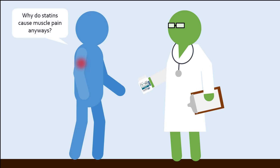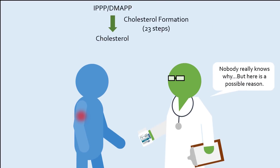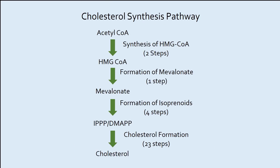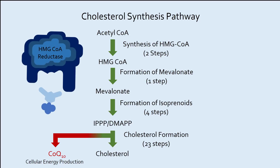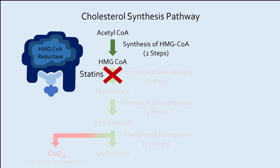Unfortunately, the mechanism of muscle damage by statins is not well understood. One possible explanation is that molecules produced in the cholesterol synthesis pathway are also used to synthesize a molecule called CoQ10. CoQ10 is involved in cellular energy production, particularly at energy-consuming tissues such as muscles. Inhibiting HMG-CoA reductase by statins may also be causing a decreased synthesis of CoQ10, which might impair energy production in muscle to cause muscle pain and weakness. Aside from this, statins are a relatively safe drug to use with proper dosage.